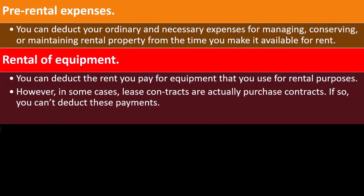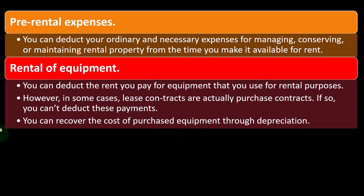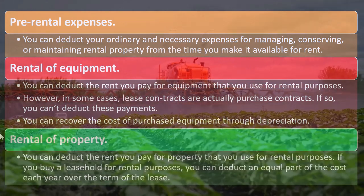If you're renting equipment, you can deduct the payments, but sometimes they structure something to look like a lease when it's actually a purchase in reality, because you're going to pay the full purchase price by the end, or you're going to purchase it by the end. In form it's a lease, but in actuality it's a purchase. You can recover the cost of purchased equipment through depreciation. So if it's a purchase, you've got to depreciate it. If it's a lease, you expense the lease payments when they come up.